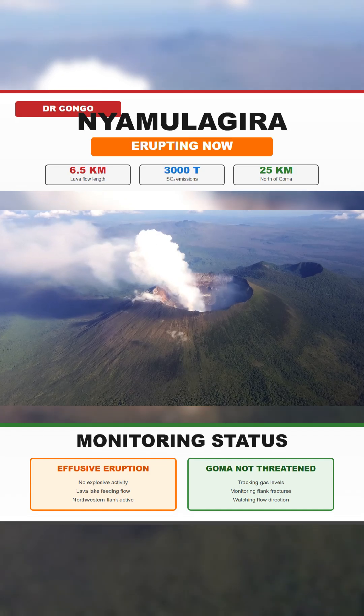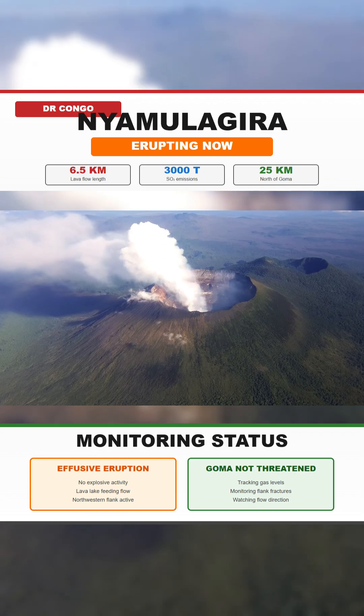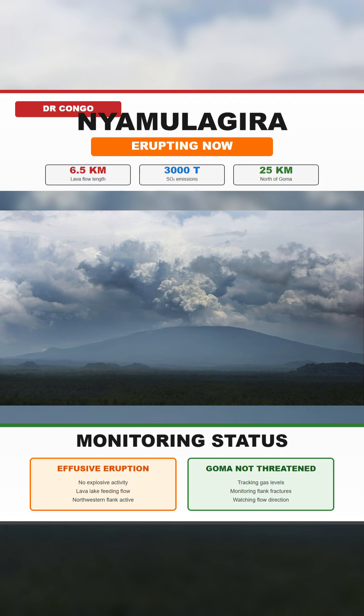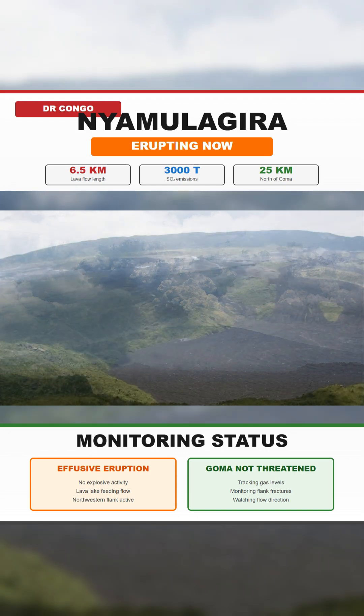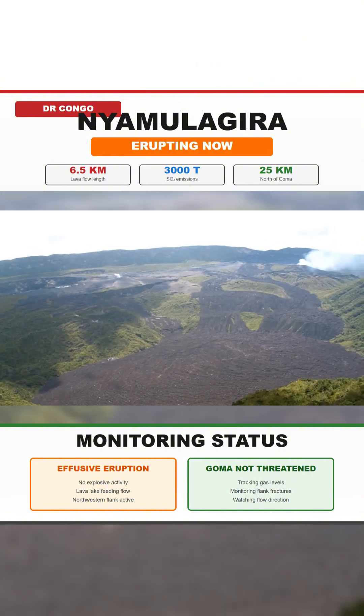Nyamulagira, a shield volcano in eastern DR Congo about 25 kilometers north of Goma, has entered a more intense phase of activity. This volcano is part of the Virunga system, the same region that includes Nyiragongo, and it has a long record of large, fast-moving, effusive eruptions that have built one of the biggest lava fields in Africa.